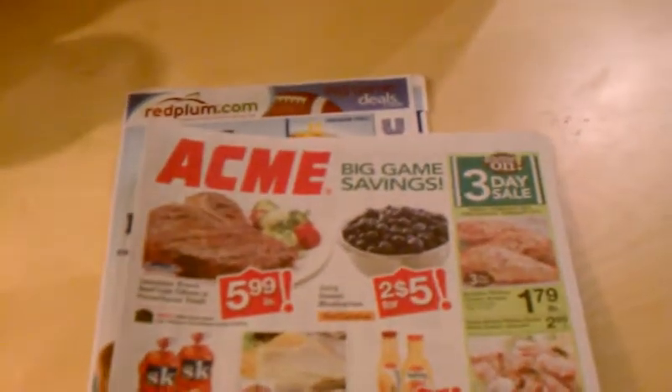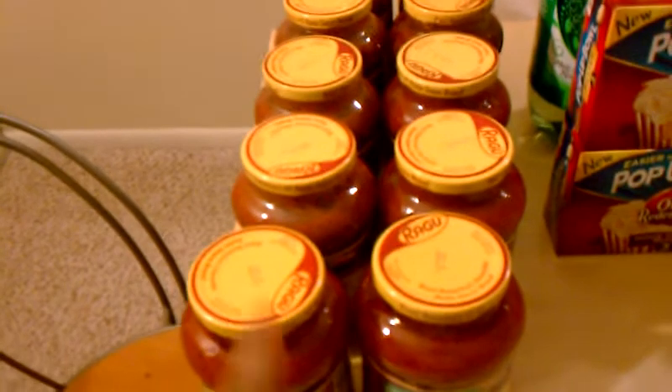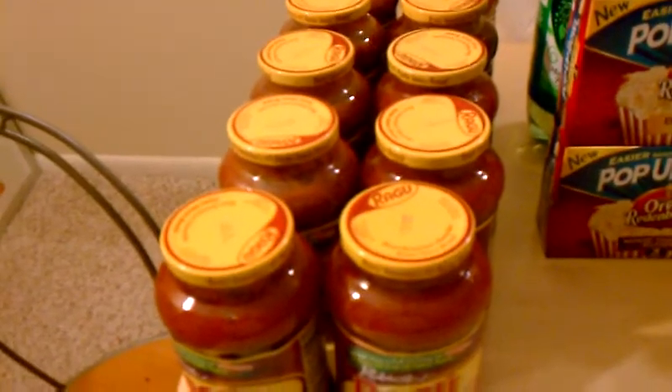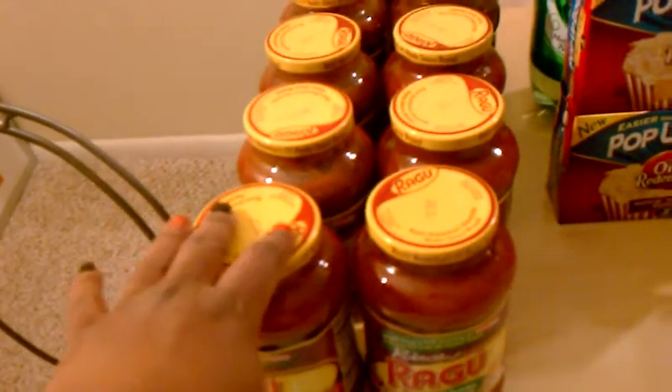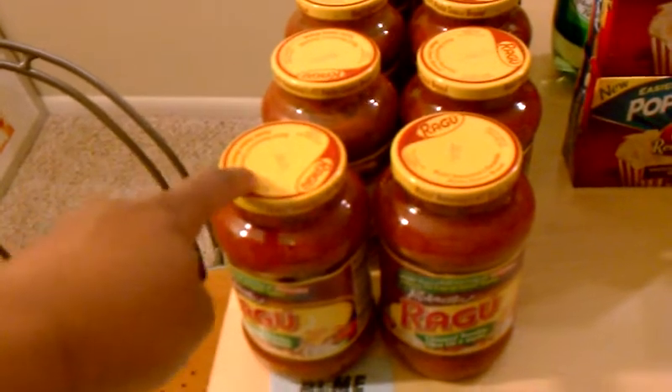If you live in an area where there is an Acme grocery store, Acme has a sale on Ragu and they're 99 cents each, but you have to buy 10. I used five of these coupons and got 10 Ragu for four dollars and 90 cents. Here's my receipt — 10 Ragu was four dollars and 90 cents. The price should have been 28 dollars and 90 cents, so I saved 24 dollars. Acme normally charges two dollars and 89 cents, so I paid 49 cents each.